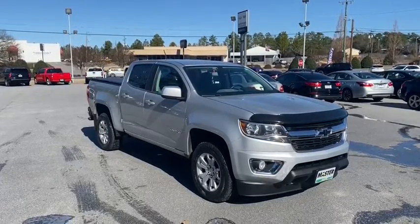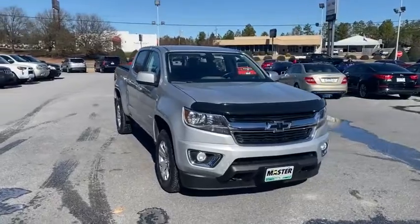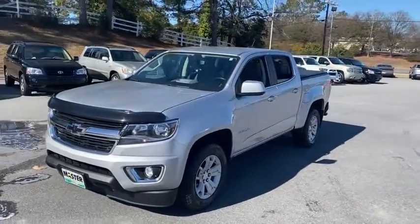Stop by and take a look at the 2016 Chevrolet Colorado. Great hauling capability, powerful, rugged, and a great Chevy price — Colorado is it. This vehicle has less than 70,000 miles.